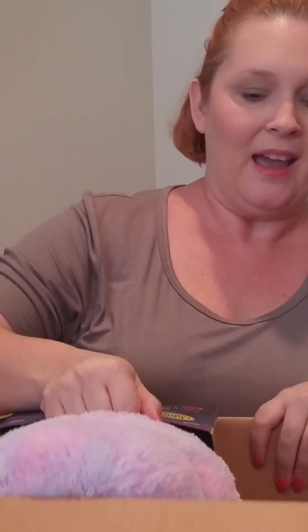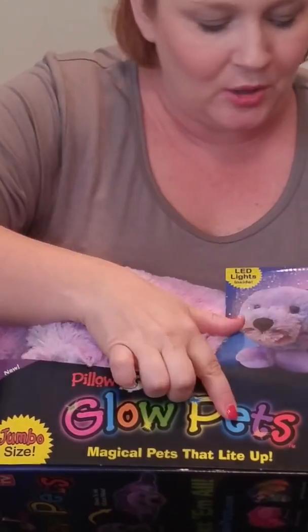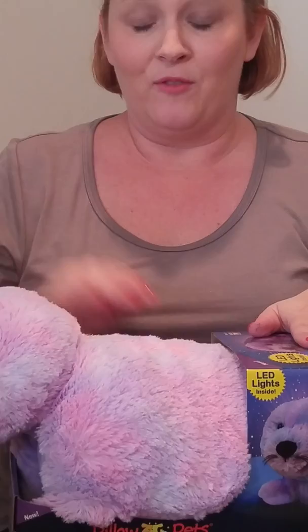And then the last thing that I got — I was just amazed by this. I know you guys have probably seen these on TV — it says 'not seen on TV,' but you've also seen them in the stores. These are the Pillow Pet Glow Pets, so they light up. It's a cute little seal, and you can unfold him and he becomes a pillow. This thing was $2 — two dollars.